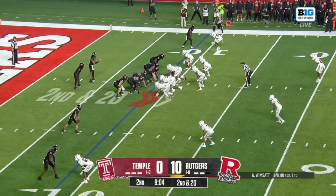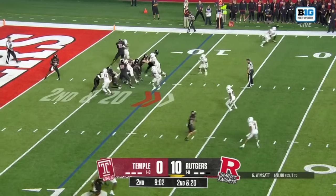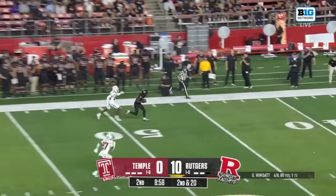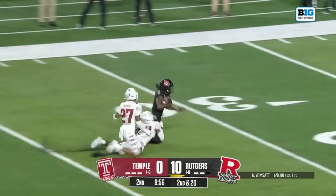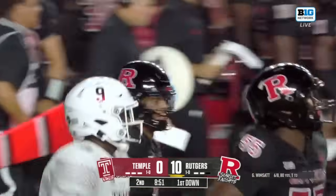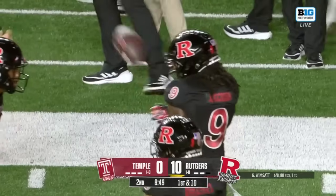Coming up to the line of scrimmage to adjust some blocking schemes, he sets his feet and launches this one downfield — on time, perfectly. A beautiful throw, caught by Jaquan Jackson deep into Temple territory.